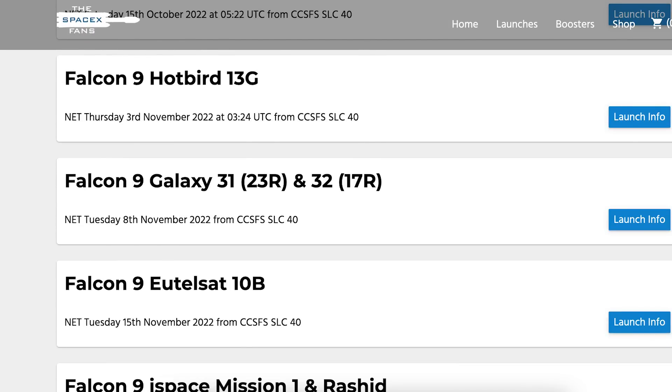We can hopefully expect another Falcon 9 launch tomorrow. As you can see on the SpaceX fans website, the launch of Hotbird 13G is scheduled for tomorrow, Thursday 3rd at 3:24am UTC, or today Wednesday 2nd at 11:24pm EDT.